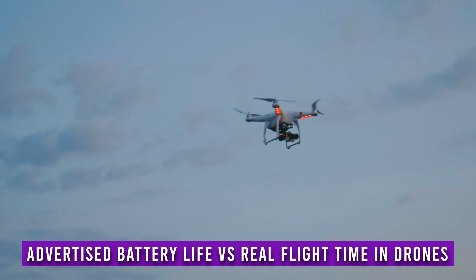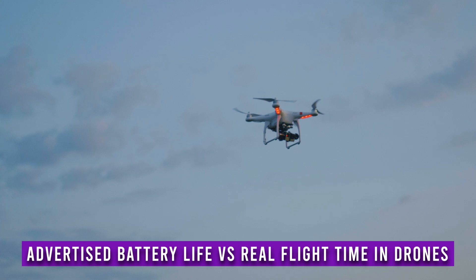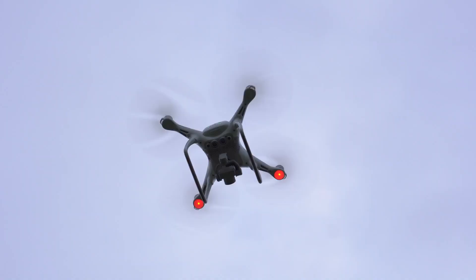Hi, I'm Paul from dronesgrid.com, and before we start I want to clear up a slight misunderstanding. The official battery life spec of most drones is a bit deceiving and more often than not won't be 100% accurate to what you can find in real life scenarios.